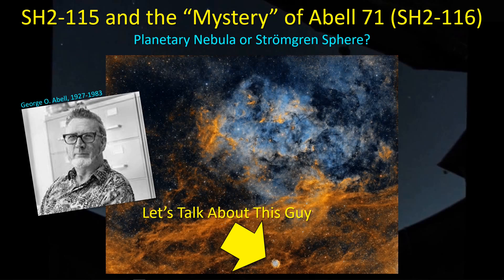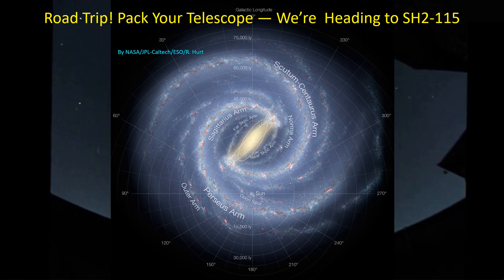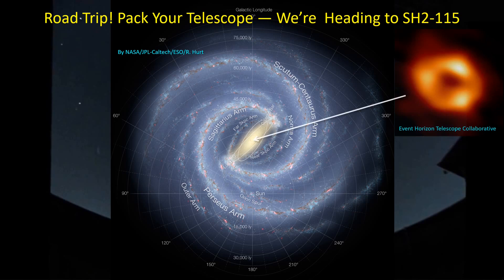If we're going to go on a road trip to find SH215, where the heck is it? This is an artist's conception of our galaxy as seen from above. Of course, we have a black hole at the center of our galaxy, and we're located about 25,600 light years away from the center. The numbers going around this image are the galactic longitude. Starting from our sun and pointing directly towards the center of our galaxy, that's galactic longitude zero degrees, and then you go to 30, 60, 90, and so on.